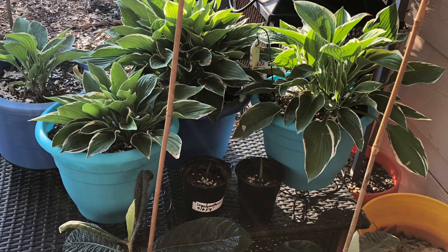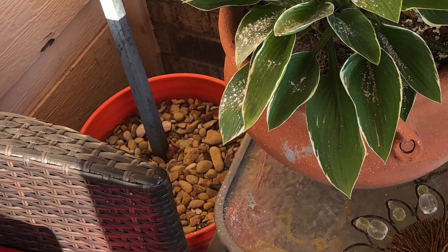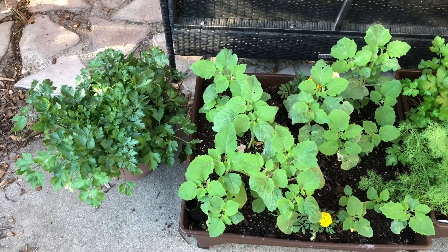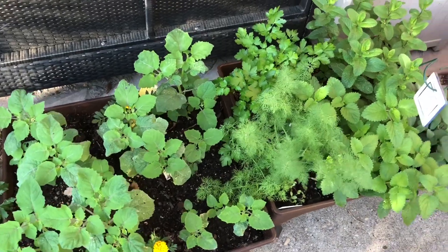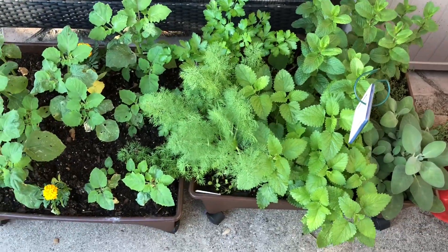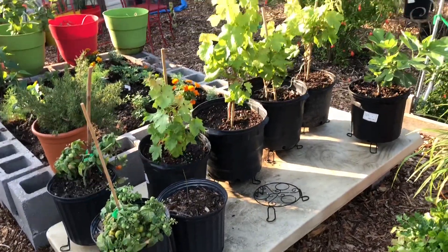I moved the hosta plants closer to the gazebo where they're getting a little shade because it's getting hot now in Texas. Anywhere that you see sprinkles of white powder, that is diatomaceous earth to kill some non-beneficial insects. I put it on at night, and before I came in to edit this video I watered my food forest and rinsed everything off, because I'm very concerned about using anything that may damage or harm our beneficial pollinators.